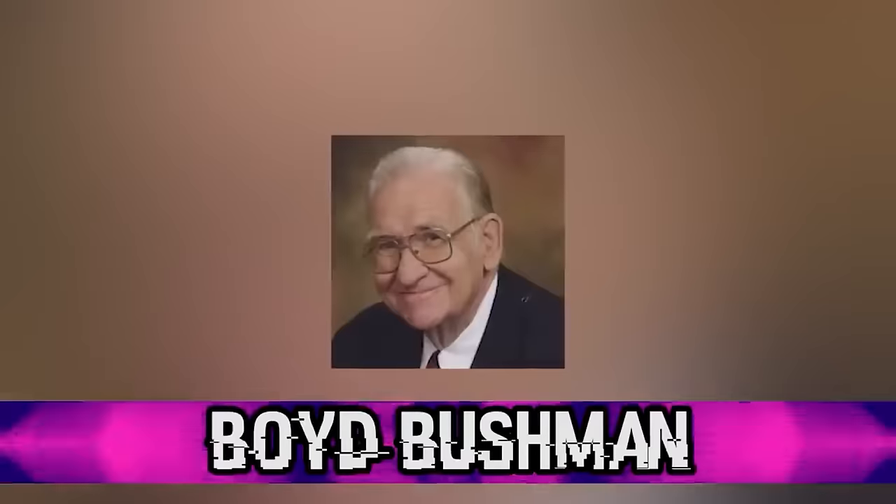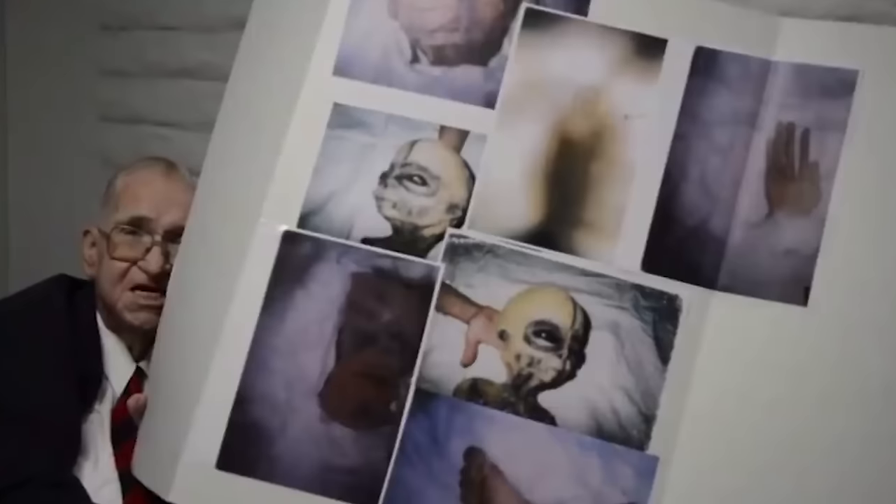Coming in at number 2, we have Boyd Bushman. Shortly before his death, former Area 51 engineer Boyd Bushman revealed that he encountered aliens while working at Area 51. In a video, Bushman shows mysterious photos including one of an alien and photos of the alien's appendages. Many people believe he is telling the truth because he had nothing to gain or lose by sharing his story. An interrogator studied Boyd's movements and speech pattern and said it appears he's telling the truth. He claimed Area 51 has at least 18 aliens in their facility, divided into two groups: the Wranglers, who are friendly, and the Rustlers, who have been known to steal cattle.